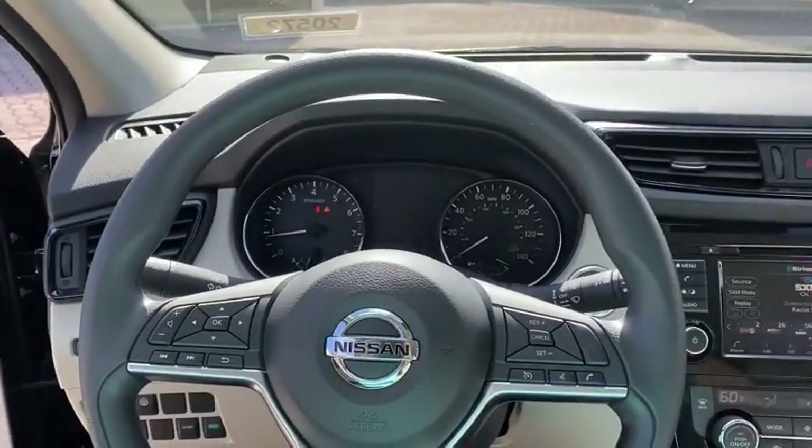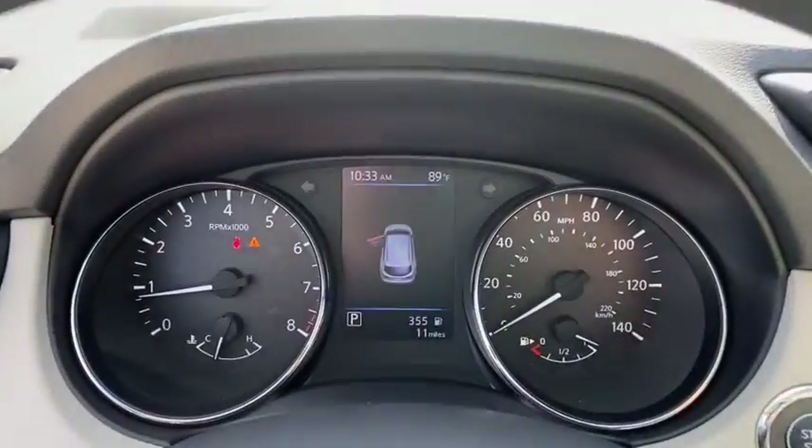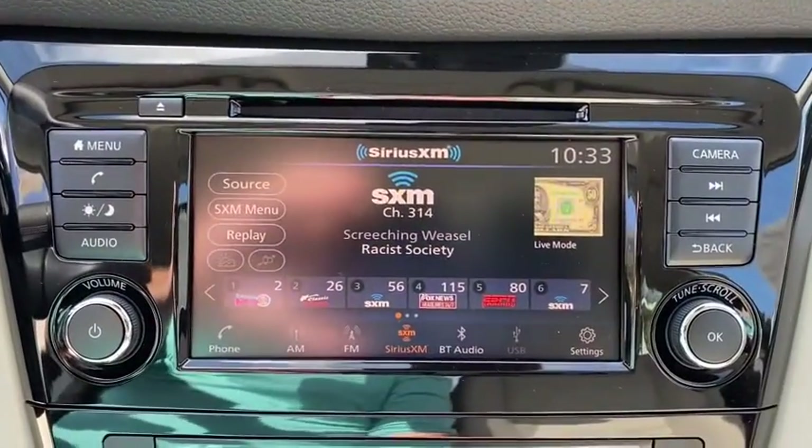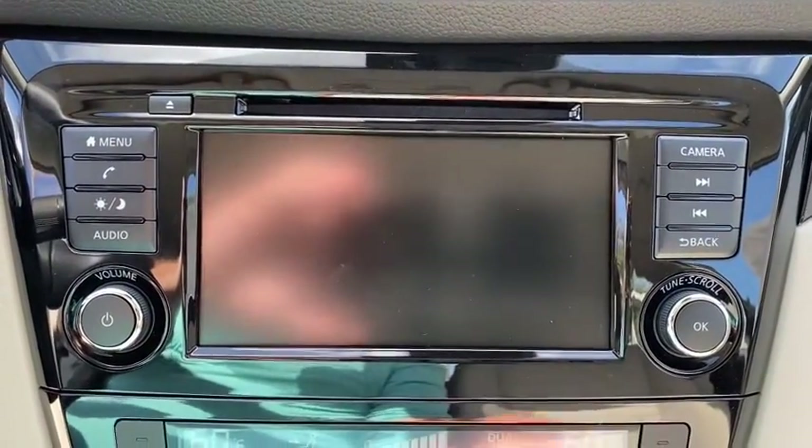Adjustable steering wheel, cruise control, aluminum wheels, four-wheel disc brakes, keyless start, rear defrost, AM-FM stereo radio, climate control, front-wheel drive, power windows.